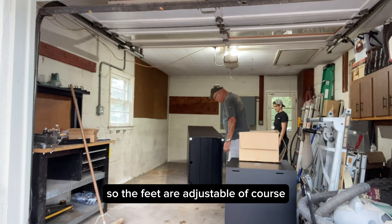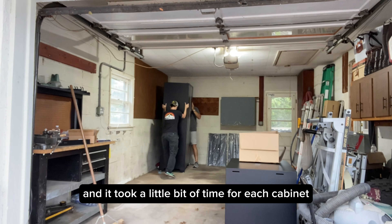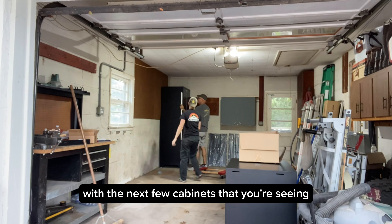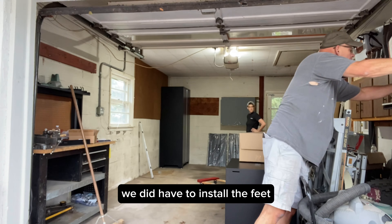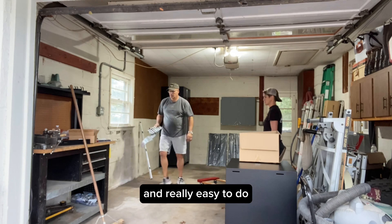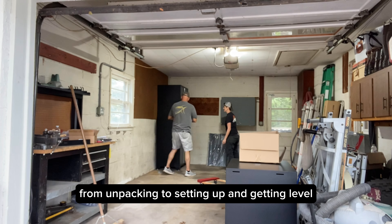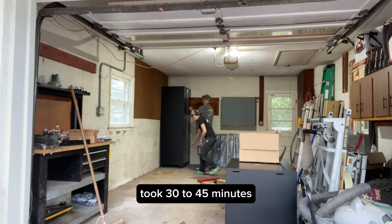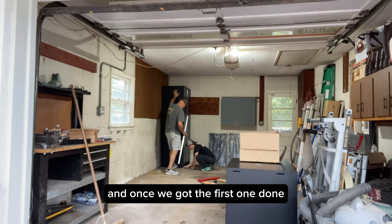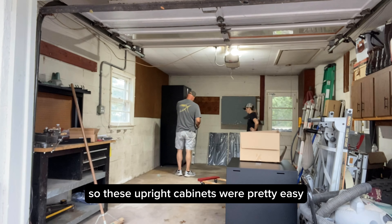The feet are adjustable, kind of like a washer and dryer, and it took a little bit of time for each cabinet getting it level. With the next few cabinets, we did have to install the feet, which was just with some basic tools and really easy to do. Each cabinet from unpacking to setting up and getting level took 30 to 45 minutes. Once we got the first one done, we got the hang of it. The upright cabinets were pretty easy.